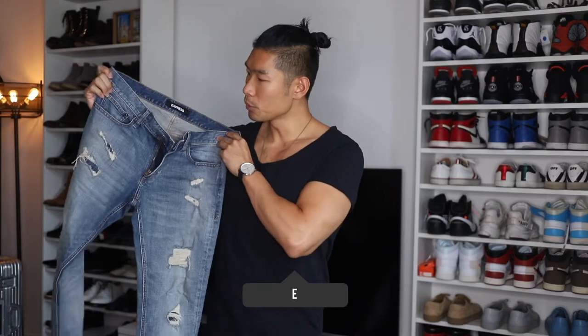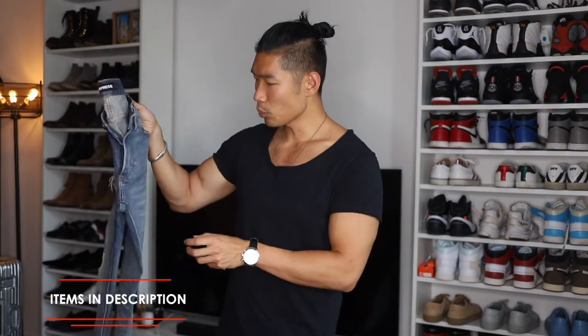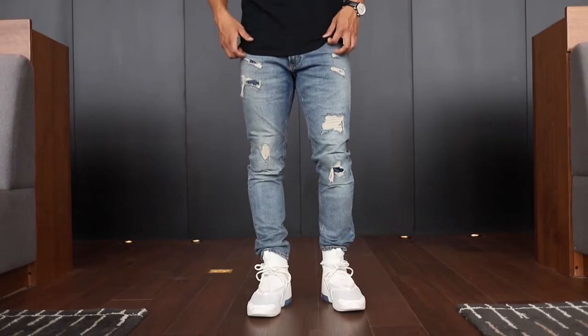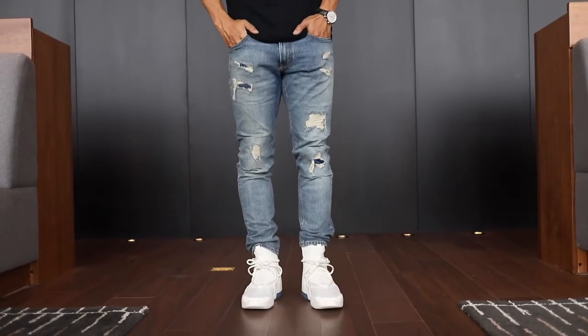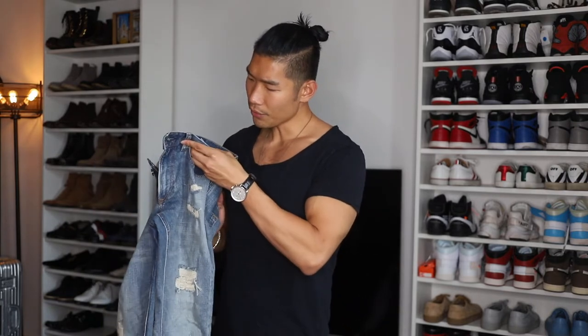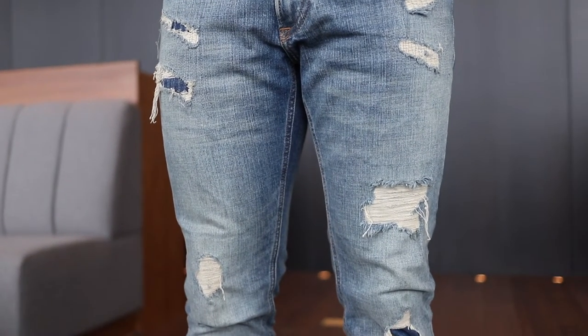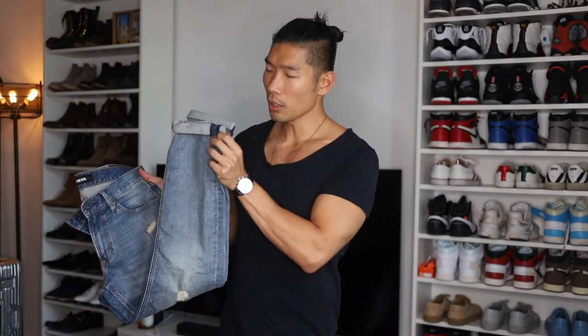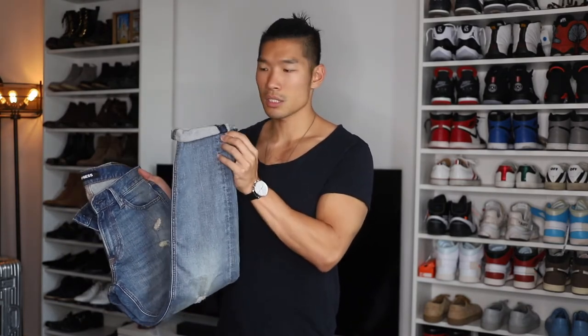First up, we have this pair of blue ripped jeans from Express. This has been one of my favorites for the past year. I got this for about $50. For $50, this is a really nice stretchy material that fits you really well. I love that Express has a lot of different types of fits, so you can definitely find the perfect fit for you. I am wearing a size 32/30 in a skinny stretch, so you have a good amount of stretch. And because it is a skinny fit, the leg opening is pretty slim and tapered, which is really good when I'm wearing sneakers and loafers.